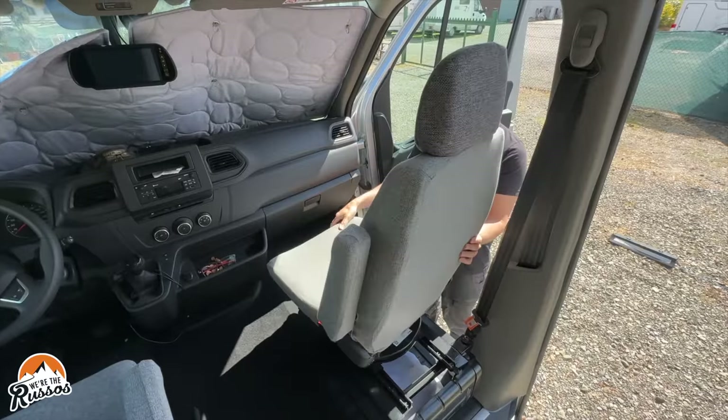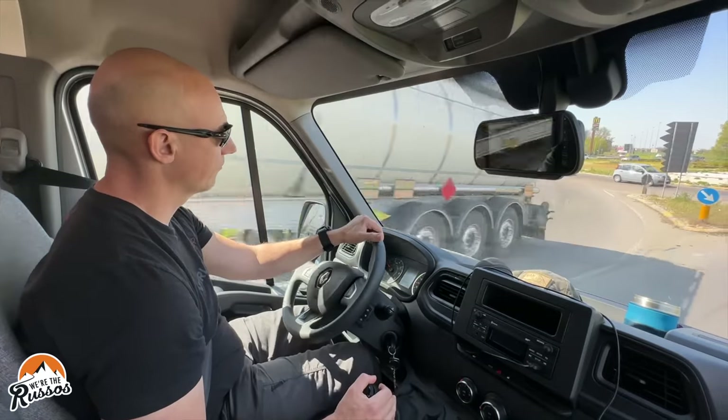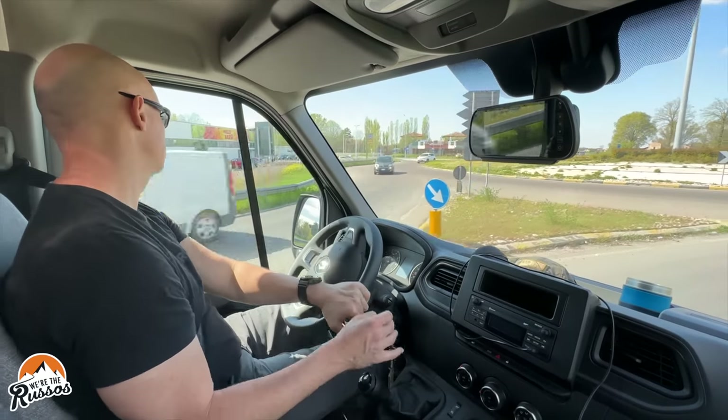After packing up our rental camper van, Kate and I got on the road towards Modena, Italy. As promised, there were more roundabouts on our drive.